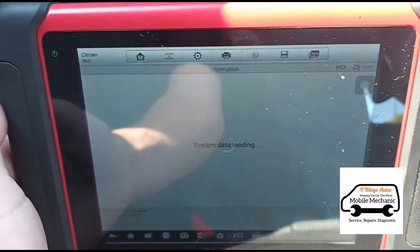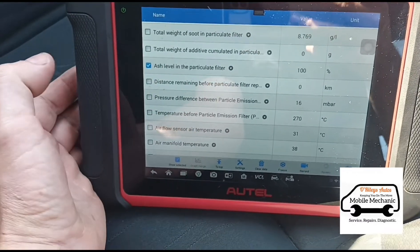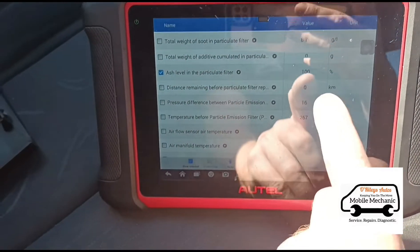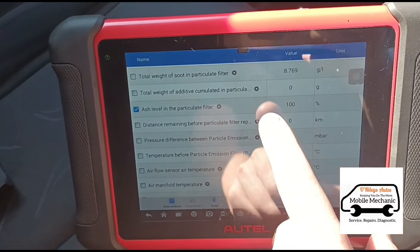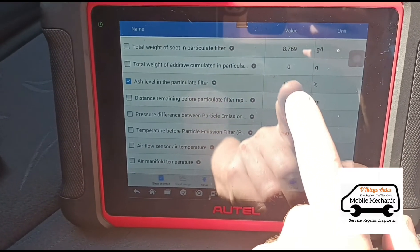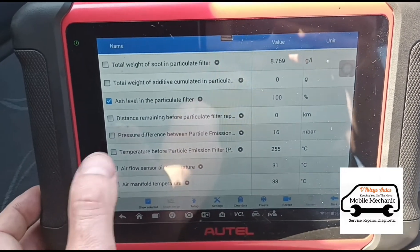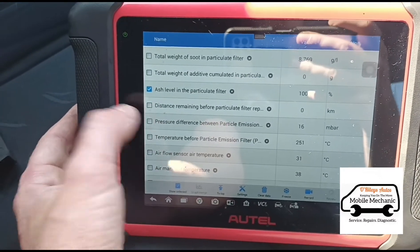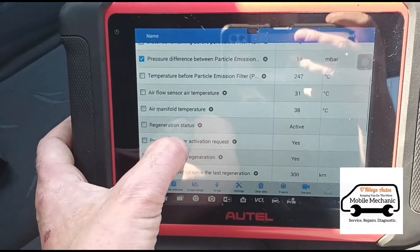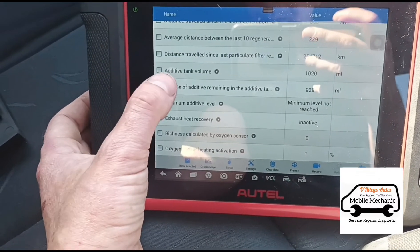It's hard to get this on an angle where you can see the screen. We've got ash level at 100%. Now, if the ash level really is at 100% it will be beyond repair, but bear in mind that is just a calculation by the computer — it doesn't actually mean the ash level is definitely 100%. The pressure sensor is showing 15 millibars on idle, which is quite high.